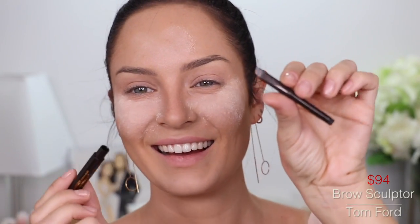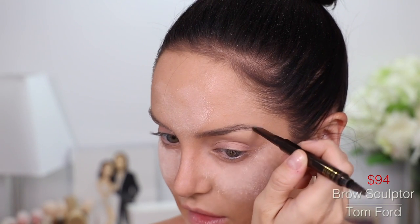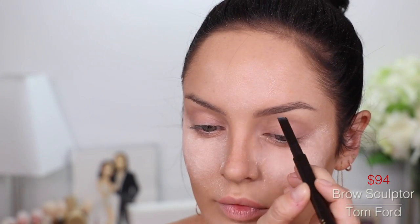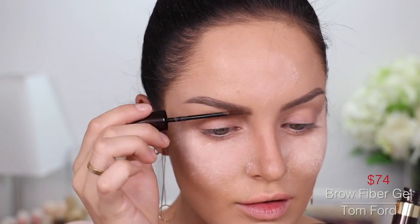I couldn't believe how much this eyebrow pencil was when I looked it up. It's the Brow Sculptor from Tom Ford in the color Taupe. One end has a spoolie, and do you want to see a real joke? That's all you get — it's very slim. So one end's a spoolie, so I'll brush them up and fill in my whole brow. Then I was equally shocked by how expensive the Tom Ford brow fibers were. Very expensive brows are on. Once they dry a little bit, I'll buff out the front because it's looking a bit hectic.